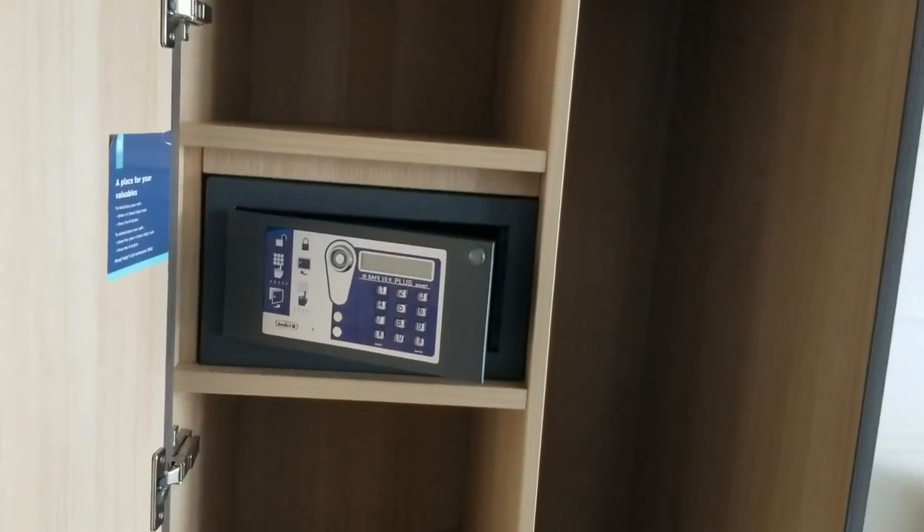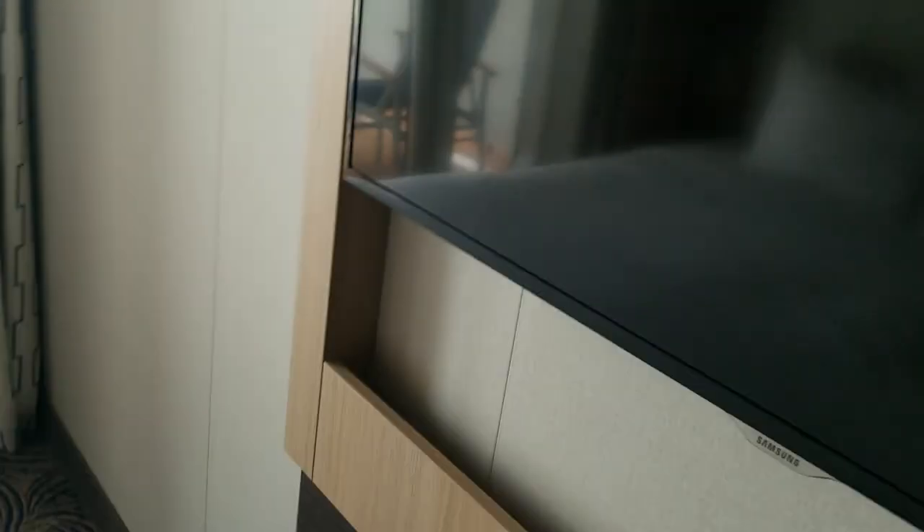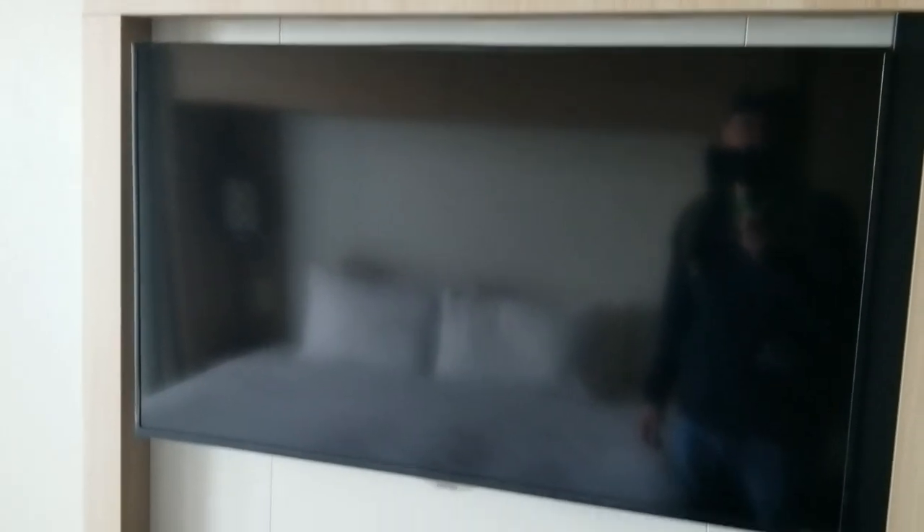There's a closet, and that's probably the bathroom — I'll show you that in a bit. There's a regular safe, and even more closet space with drawers. A really big bed, pretty decent size. And a big monitor — look at that!